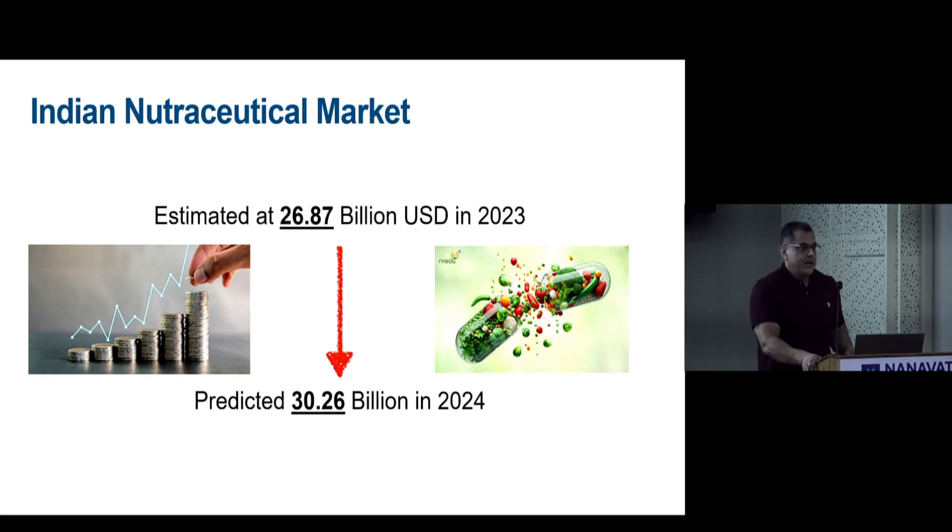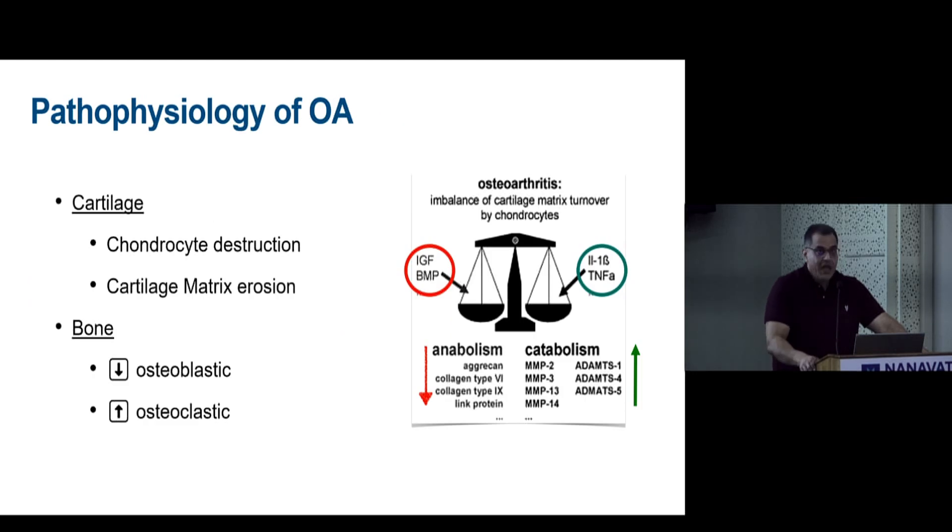The Indian nutraceutical market is booming, as evidenced by the number of medical representatives outside clinics and hospitals and the products being promoted. Speaking as a rheumatologist for a few slides — please forgive me — this context is important.